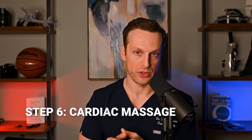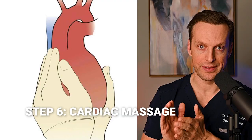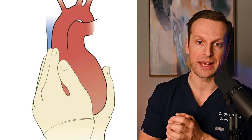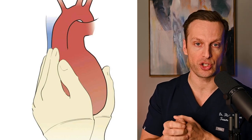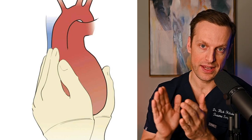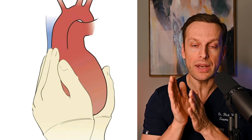Once you've released the heart and cross-clamped the aorta, the final thing you can do is cardiac massage. An important technique: use the palms of your hands to squeeze the heart — not your thumbs — because there's a risk of putting a finger through the atrium and causing more damage. Use flat hands to compress the heart, and you can also compress it against the sternum.